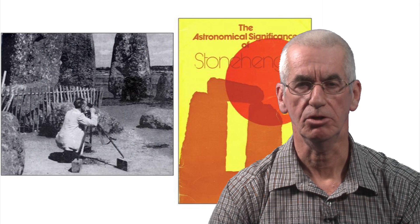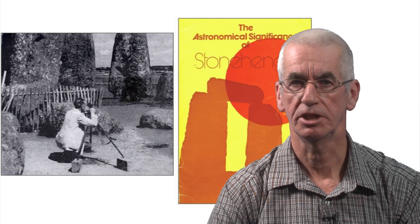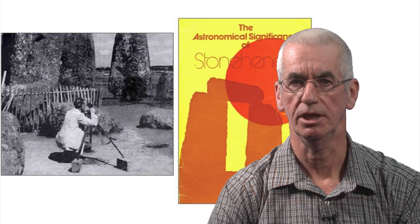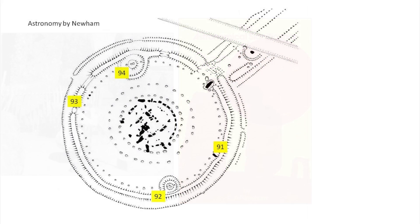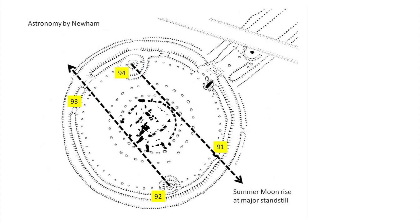Sixty years after Lockyer, Peter Newman, an amateur astronomer, was the first to add lunar alignments to the astronomy of the station stones rectangle. In particular, standing behind station stone 94 and looking towards station stone 91, one would see a moonrise at a particular point on the horizon — a point which the moon returns to every 18.6 years. The sight line also works the other way round for the corresponding setting moon, but one has to stand behind station stone 92 and look towards station stone 93.